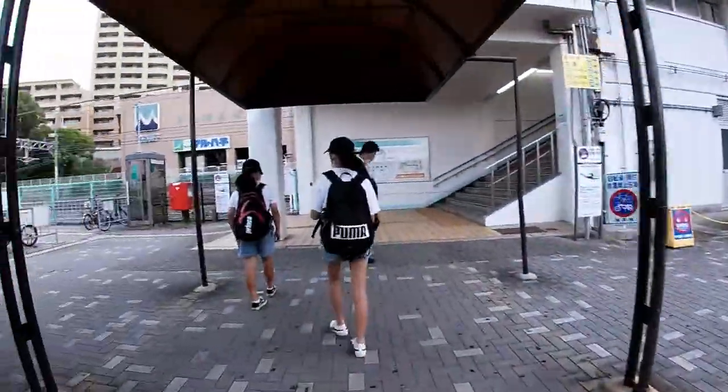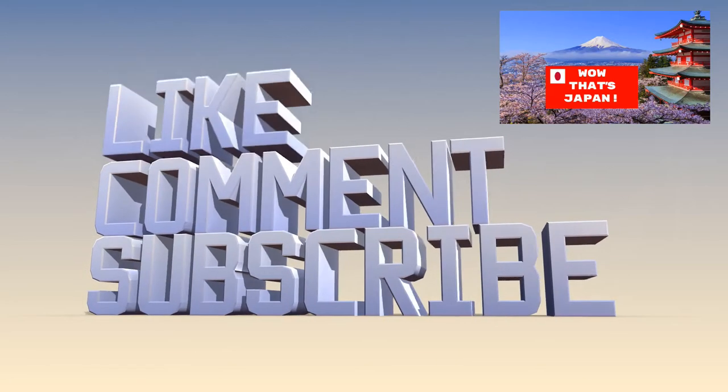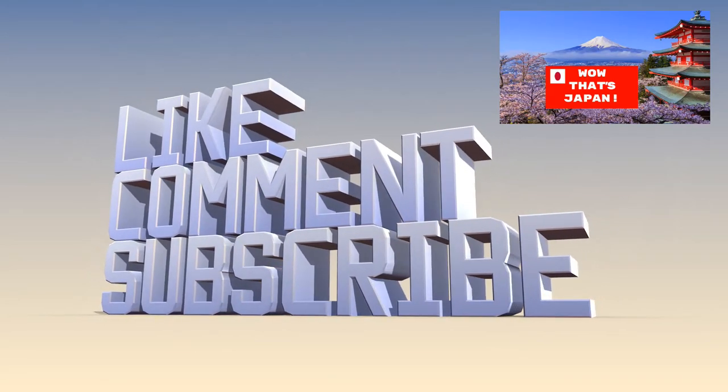And that's how you do it. Thanks for watching. Bye!